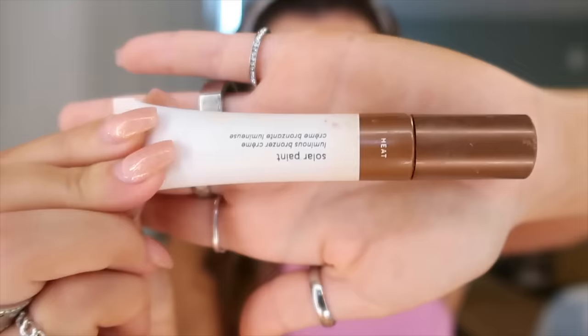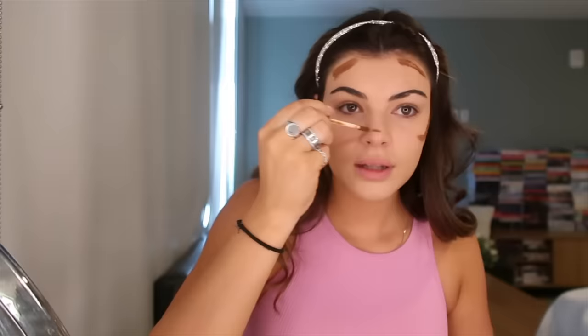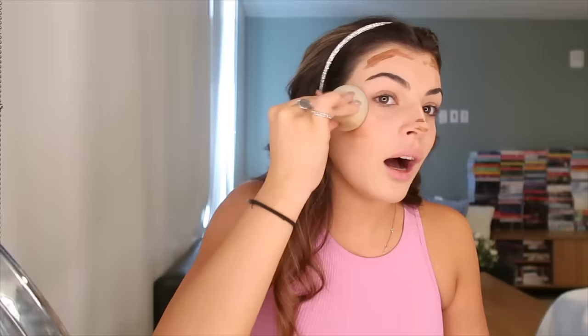I actually do bronzer before concealer. Taking the Glossier solar paint in the shade heat, I put it on my forehead and kind of smear it onto my cheeks with a little line across my nose. Then I take the butt end of the beauty blender to blend that out, blending upward so I don't get it in the wrong areas.